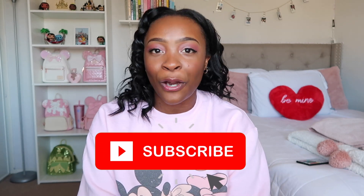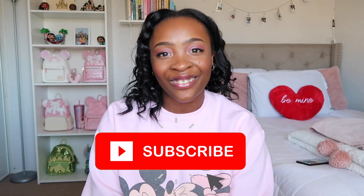Hey guys, welcome back to Brianna's Palace. My name is Brianna if you're new here. On this channel I post videos related to all things Disney and Loungefly. Before we continue, make sure to subscribe and hit that bell button so you don't miss when I post. Let's get right into the video.